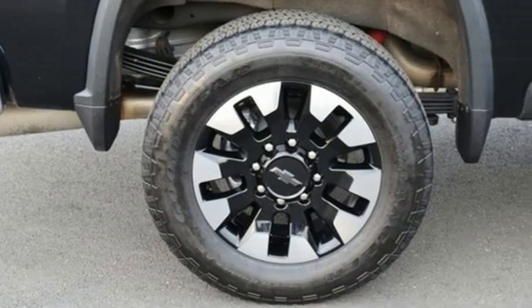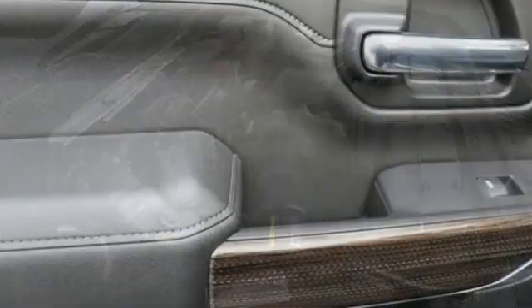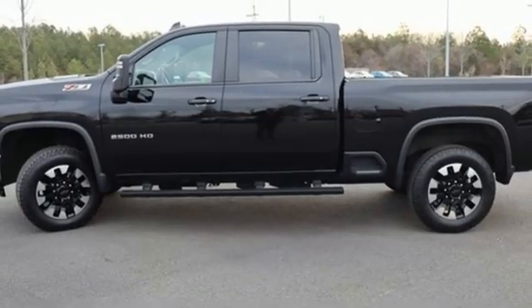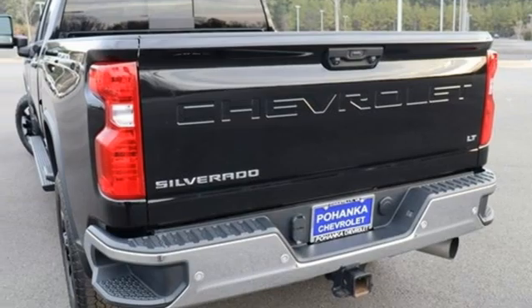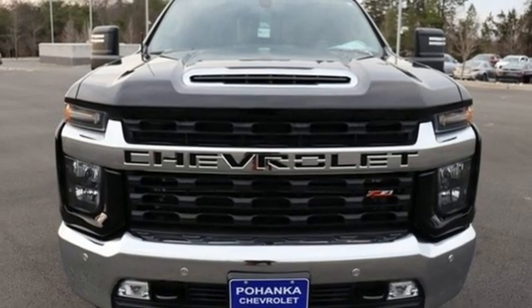It comes nicely equipped with features you'll love: automatic transmission, 4-wheel drive, driver selectable mode, trailer brake controller, streaming audio, Wi-Fi hotspot, manual tilting steering column, trailer hitch receiver, electronic shift on the fly, and a V8 engine.